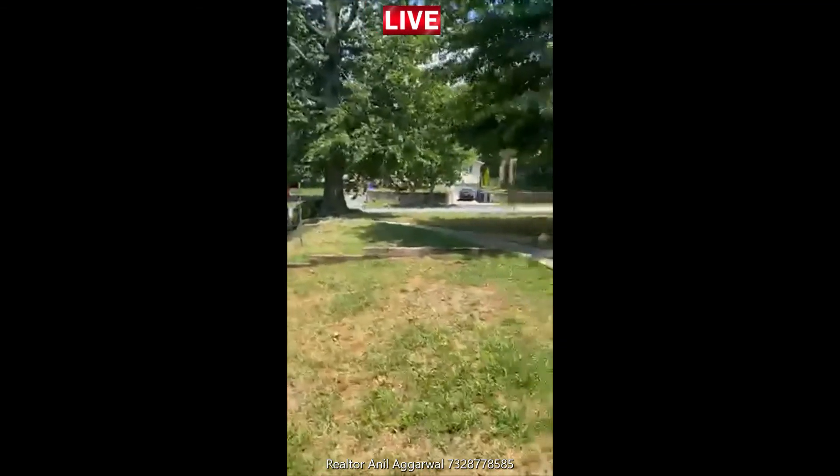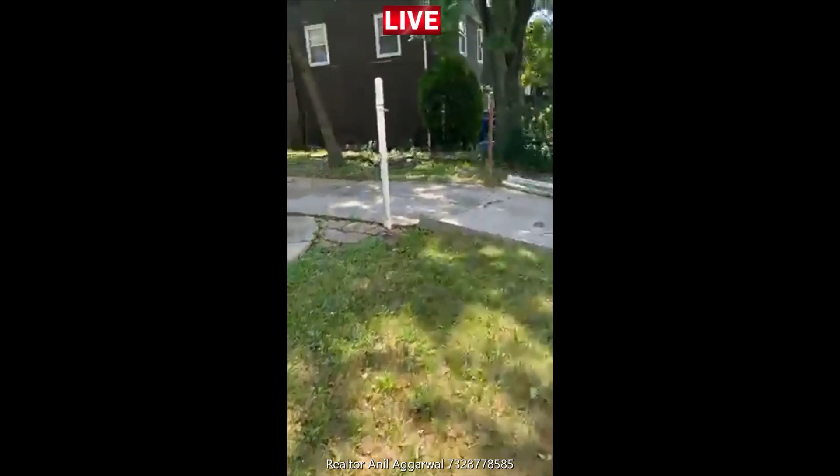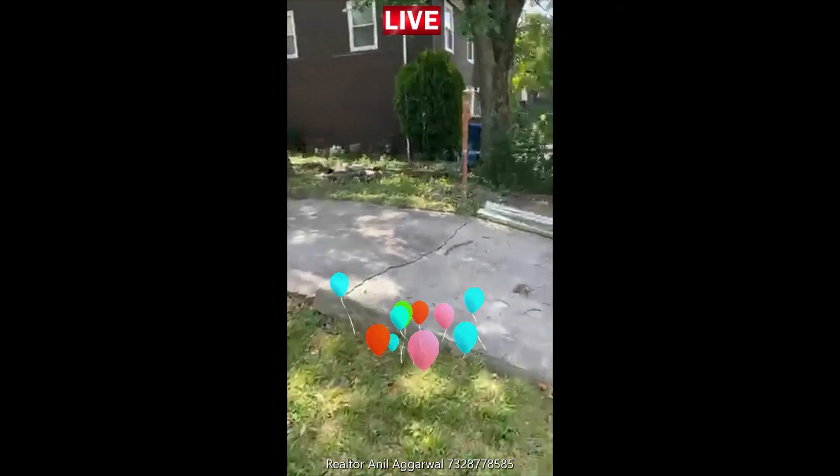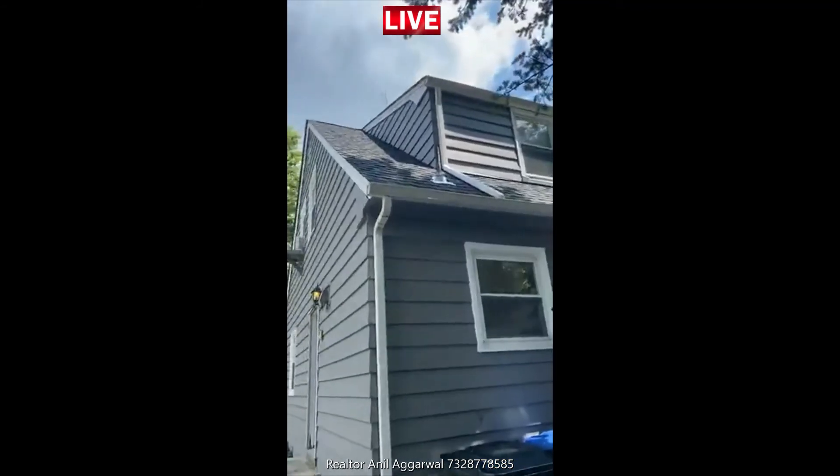This lot is 110 by 117. Usually, Cape Cods are built like a box, 35 by 35 — this one is built like 45 by 45, so it's bigger. This is a butterfly open bedroom, so there is more extended area compared to other bedrooms.